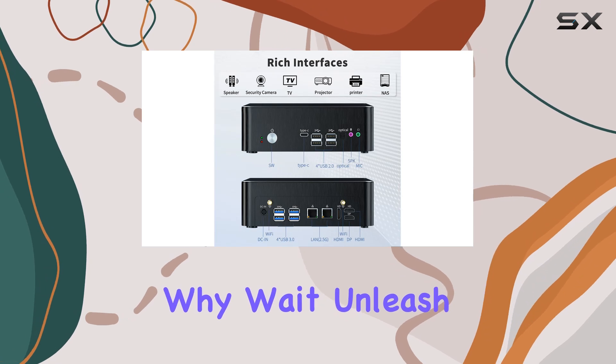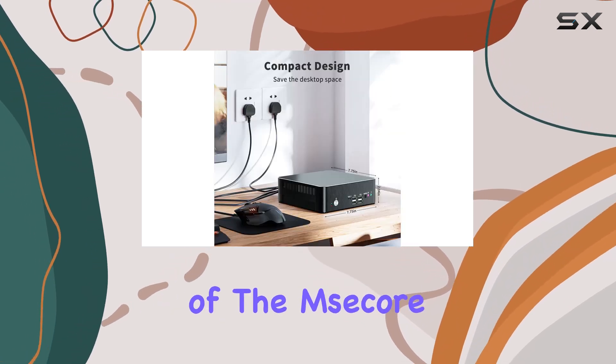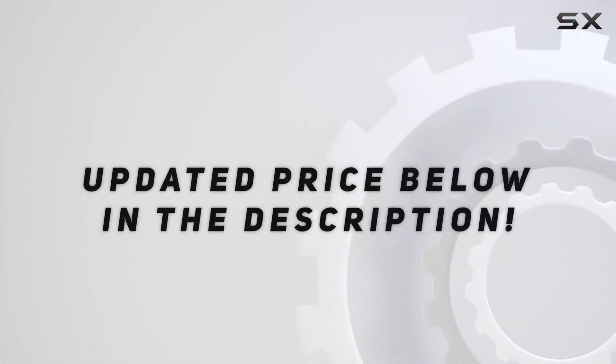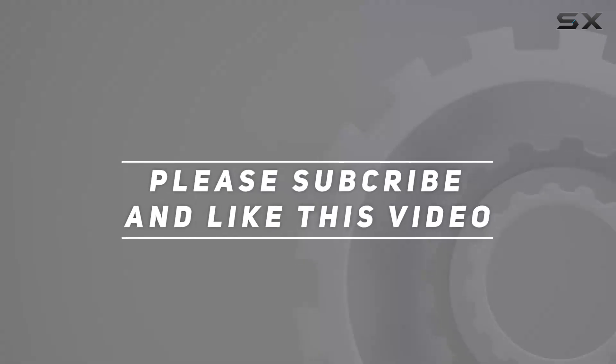So why wait? Unleash the power and performance of the MSECOR Mini PC today. Check out the video description for an updated price. And thank you for watching this video.